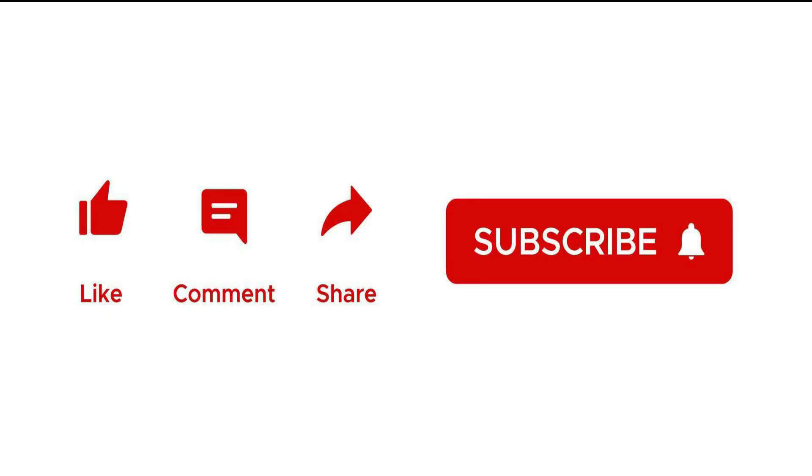Before we start, please subscribe to the channel, leave a like, and share the video.